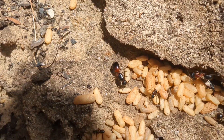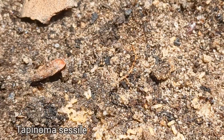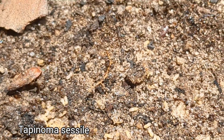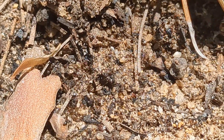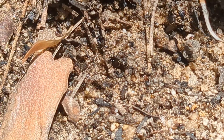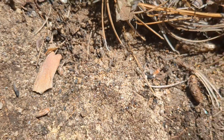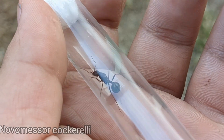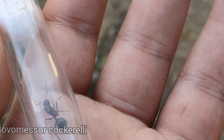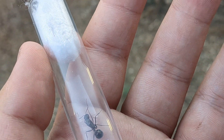Even here you can find Tapinoma sessile, just casually under rocks all the way in Arizona — just like back home. Nothing too interesting; I just thought it was cool to show that even in the mountains they're still around. Here we have a Novomessor cockerelli queen — they are in fact flying currently. It has just rained so we are looking around for them.